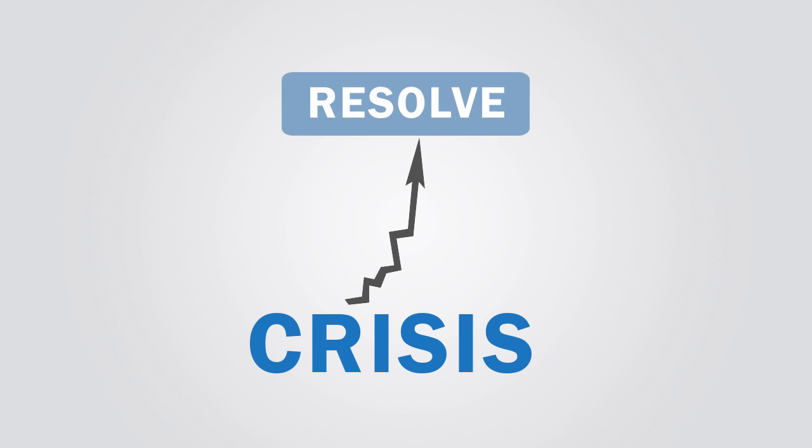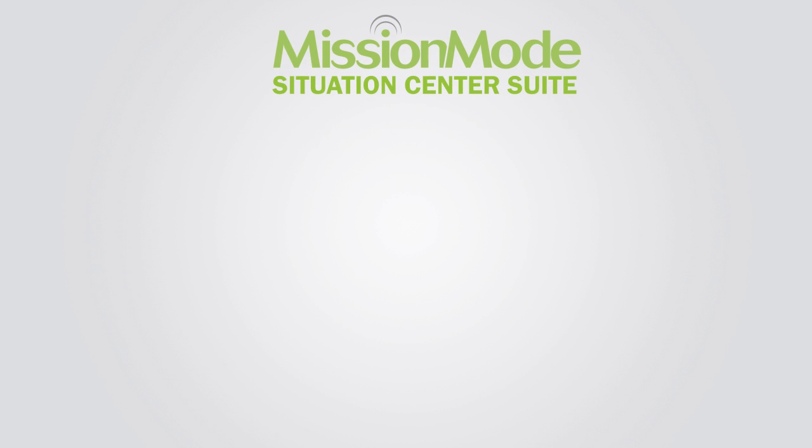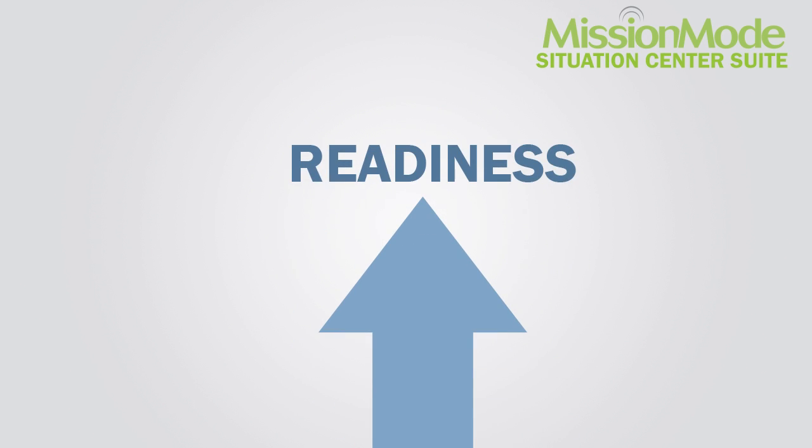Because in a crisis, you don't just need to communicate the problem — you need to resolve it. Mission Mode Situation Center Suite was specifically designed to support the five key phases of business continuity management in order to boost your organization's overall readiness.